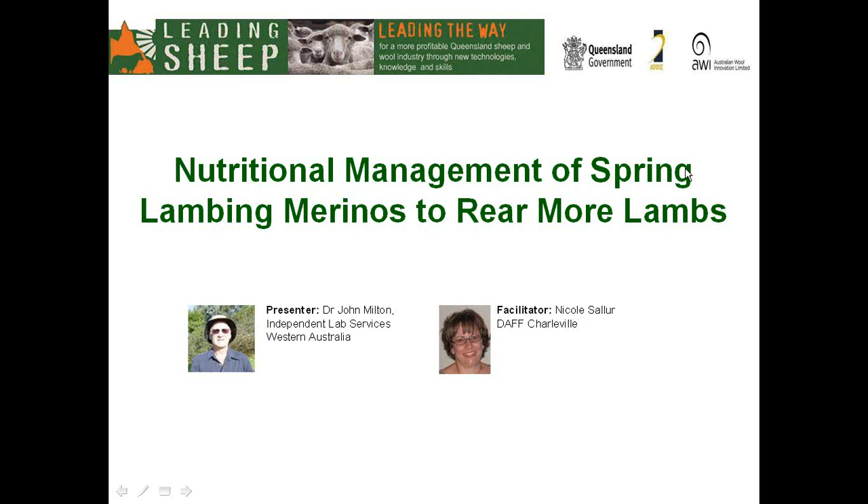John's forte is to make science happen and we will see this in action today. Today John will be covering information on managing maiden ewes, pregnancy scanning, the importance of ewe nutrition during pregnancy and lactation, and particularly for twin-bearing ewes. I will now hand over to John.